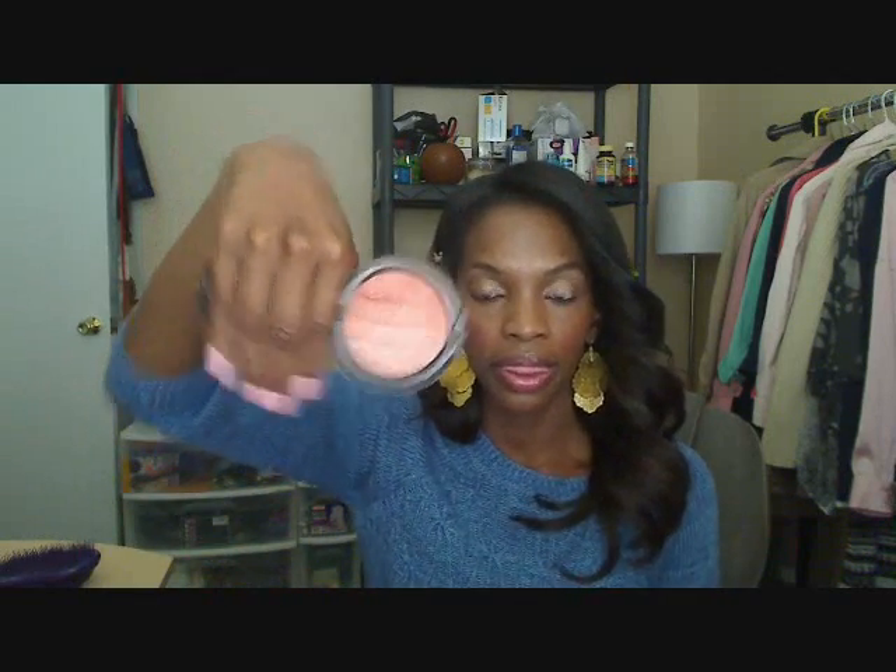Now getting into the MAC blushes, let's start off with my favorite MSF. This is a special edition — the MSF in Brunette. I had the Red Hand one but I think I swapped it. The Brunette is really pretty — it has four different colors, you can use it as a highlight or a blush, but I wear mine as a blush and I love it. I can't believe I've barely put a dent in it — it's been going on three years.